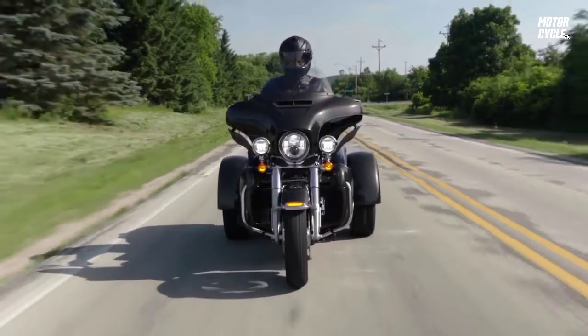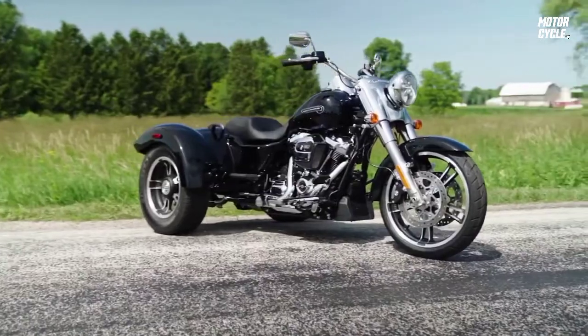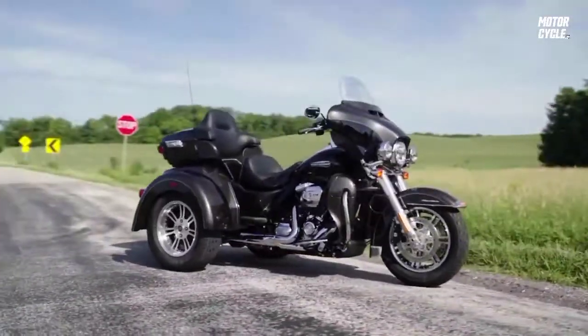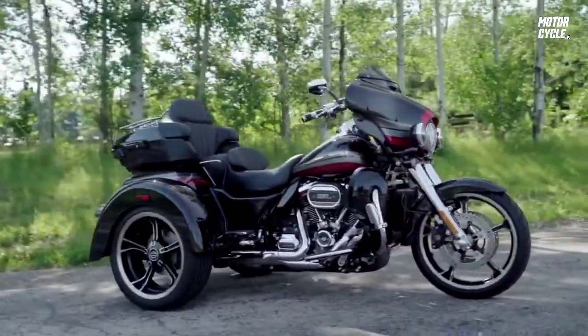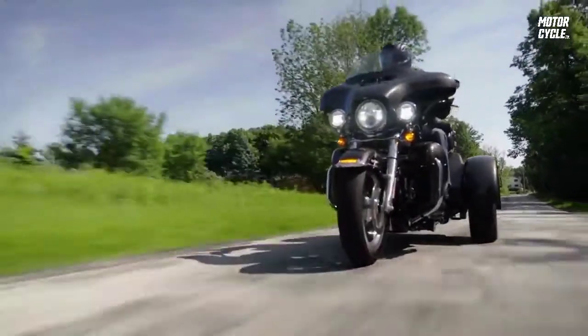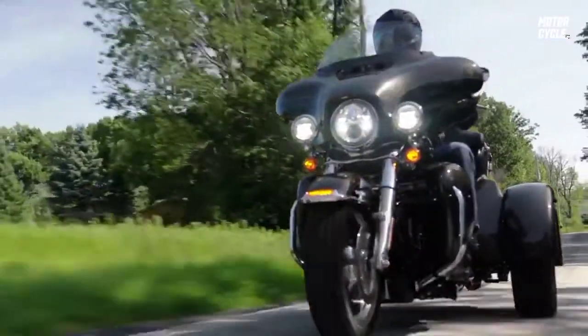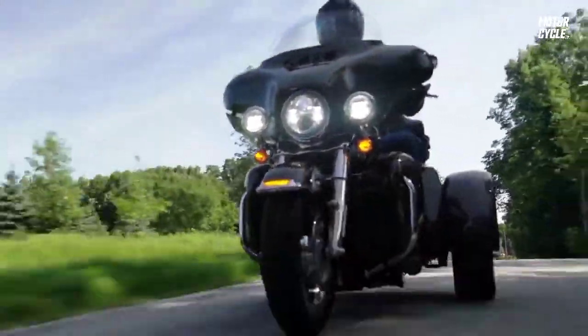The Tri-Glide is one of our three-wheeled entries into our Grand American Touring lineup. We have a Freewheeler, our Tri-Glide and CVO Tri-Glide. What makes the Tri-Glide unique versus some of the competitors is really the fact that you've got a three-wheeled vehicle that shares the bulk of its genetics with the motorcycle.